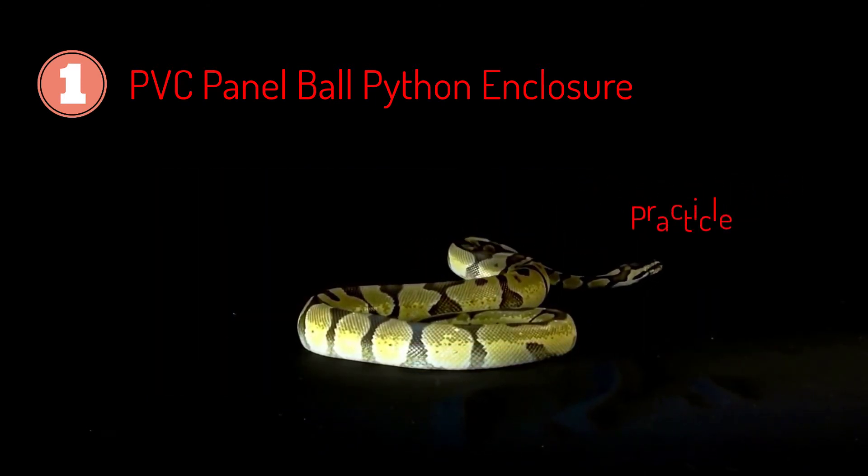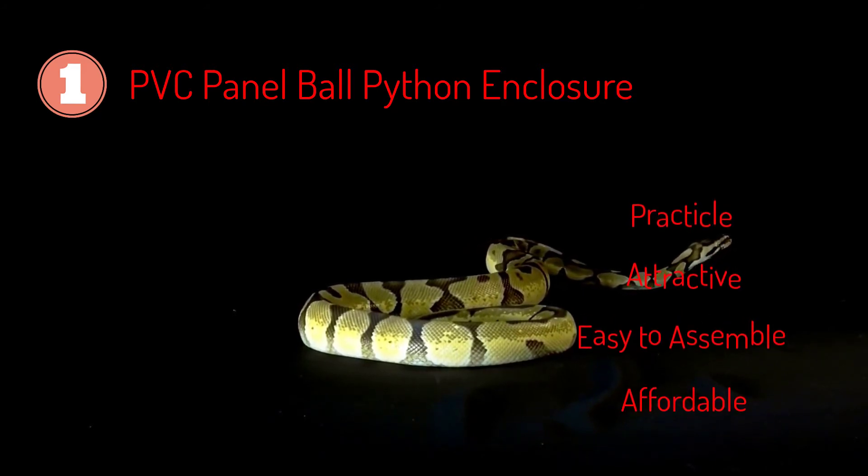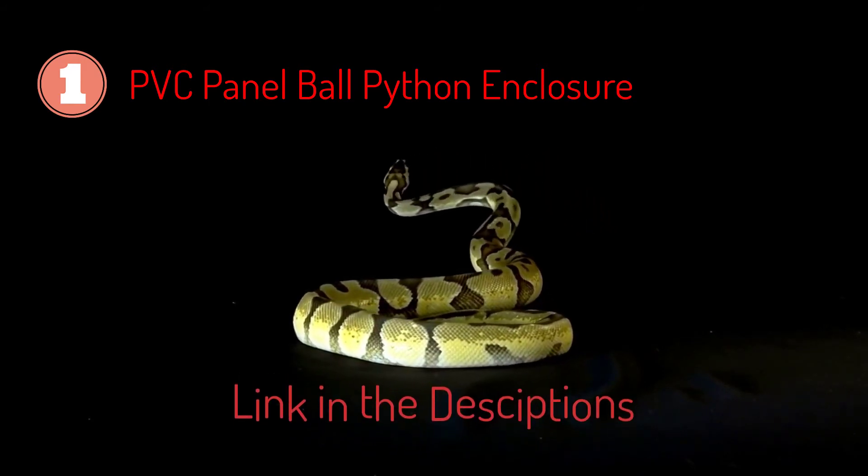It is not only practical, but also attractive, simple to put together, and affordable. It provides a healthy environment for your python to thrive. If you want to learn more about this cage, follow the link in the description.